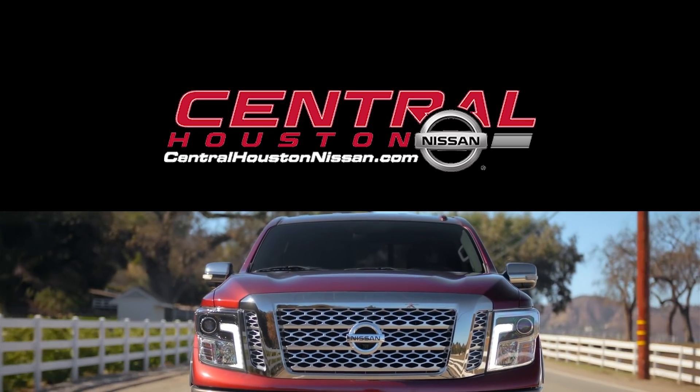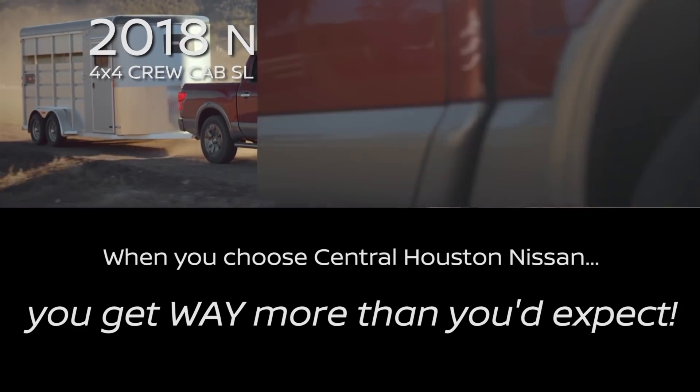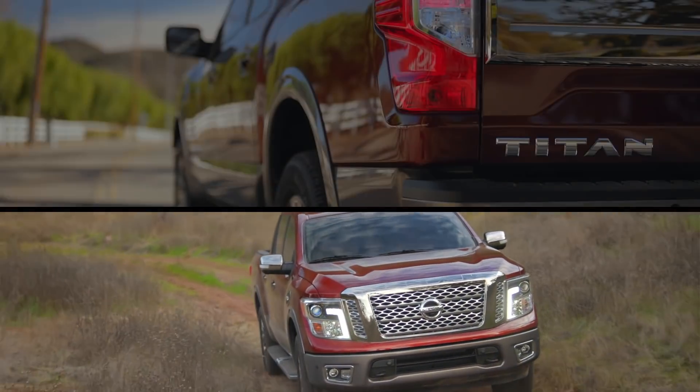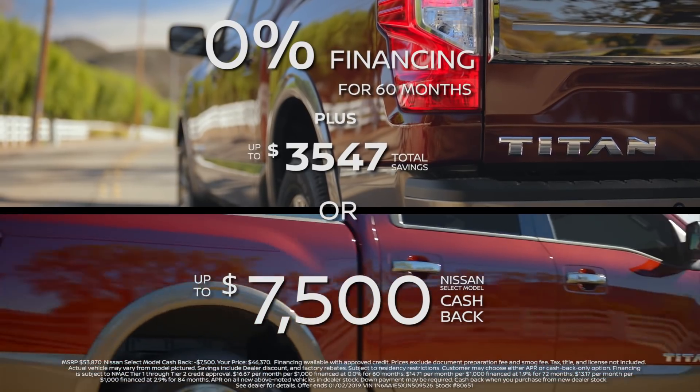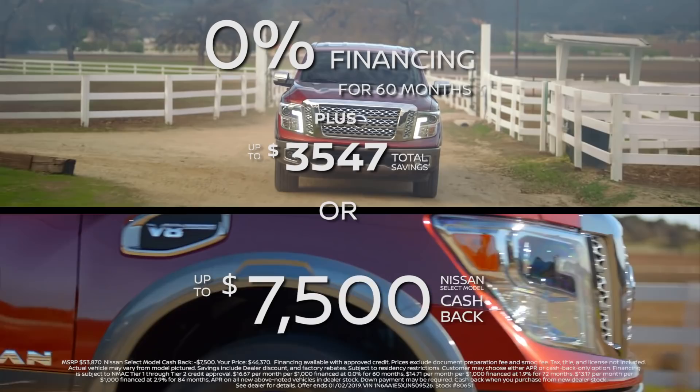At Central Houston Nissan, pick up a 2018 Nissan Titan. Enjoy several bed features that make the Titan a versatile companion for work or tailgating. A quiet cabin, comfortable seats, and a smooth ride provide the ultimate luxury experience for a top-of-its-class pickup truck.